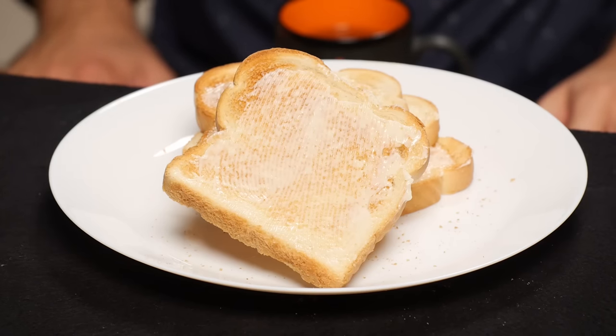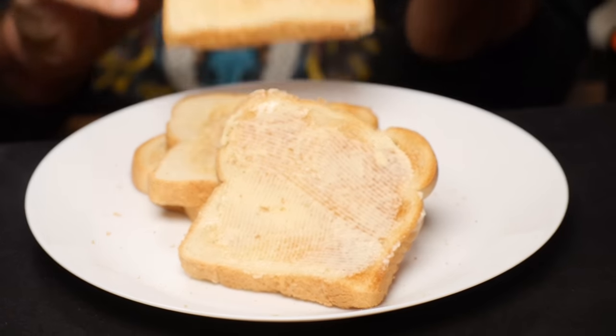First up, we have butter. This is gonna be tough, I can tell. We've applied the butter to bread — we've kind of disguised it a little bit to make this more challenging. Thanks for the buttered bread, buddy. We'll be bread buddies. Now, smell first.